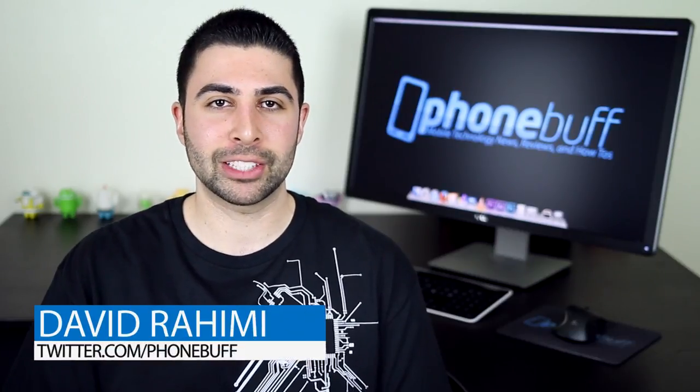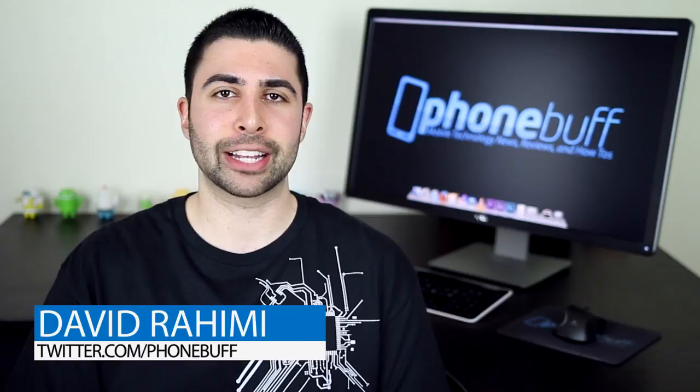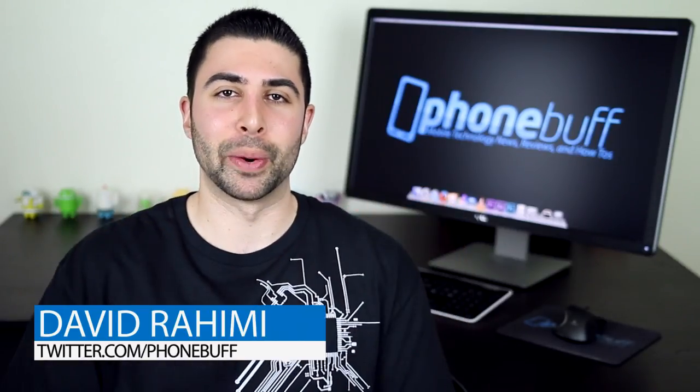That wraps up the HTC One version of this video — check out the Galaxy S5 version as well, linked on screen or in the description. Before I head out, a big shout out to today's sponsor, $6 Shirts. I've actually been buying them before they became a sponsor, and as you can probably guess, these shirts cost just $6. Click the first link in the description to get a ridiculously good deal and help support the channel. Thanks for watching, and I'll catch you guys in the next one.